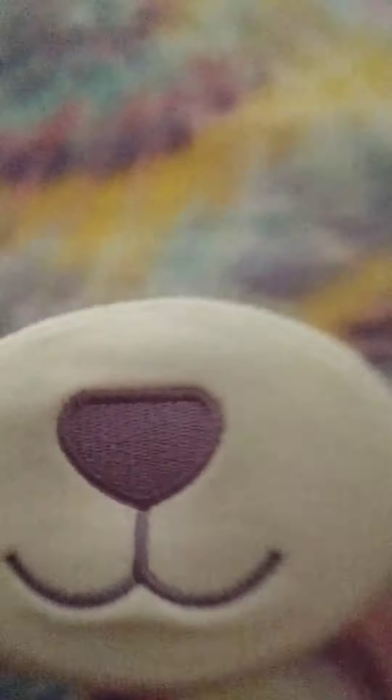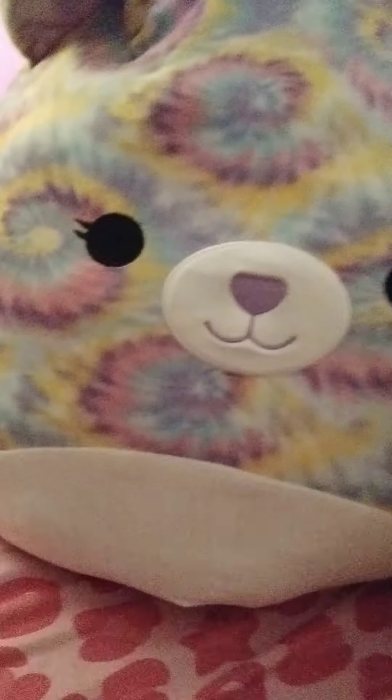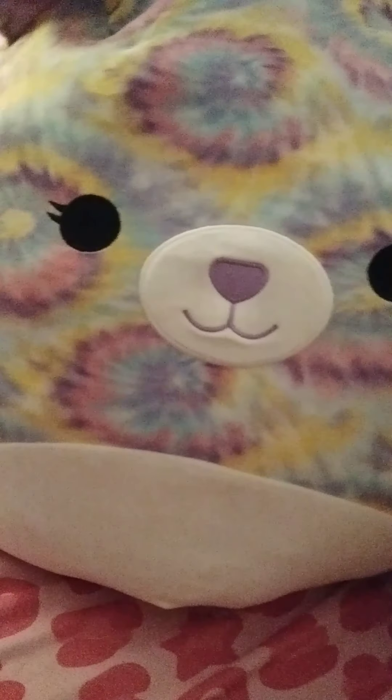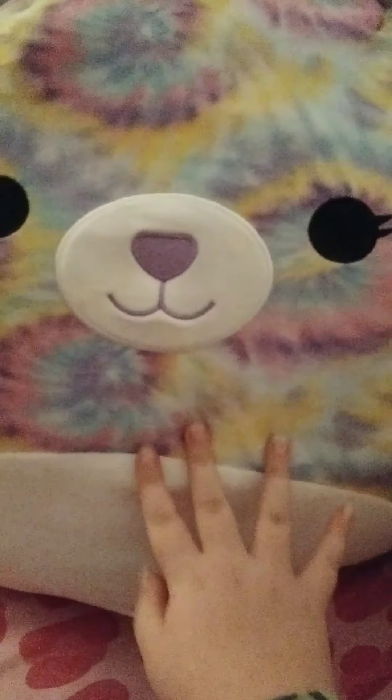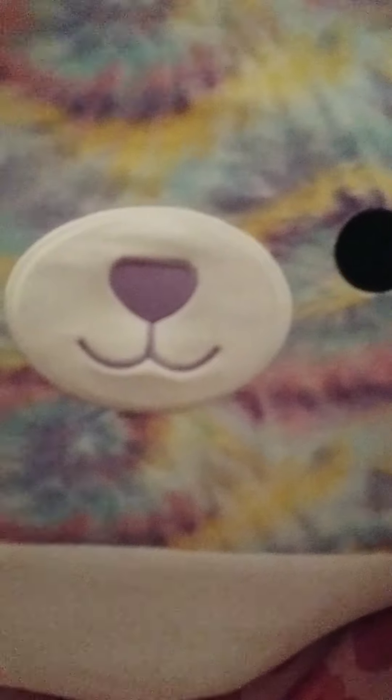Okay, are you ready to see my first squishmallow? This is Janessa and she is a bear. She is a very big squishmallow — I'm not very sure how many inches, probably a 20 to 24 inch. She is beautiful, she is tie-dye. I got this one at Target; she was the only one left and she has the little spirals, the little tie-dye. She is really a very beautiful squishmallow.